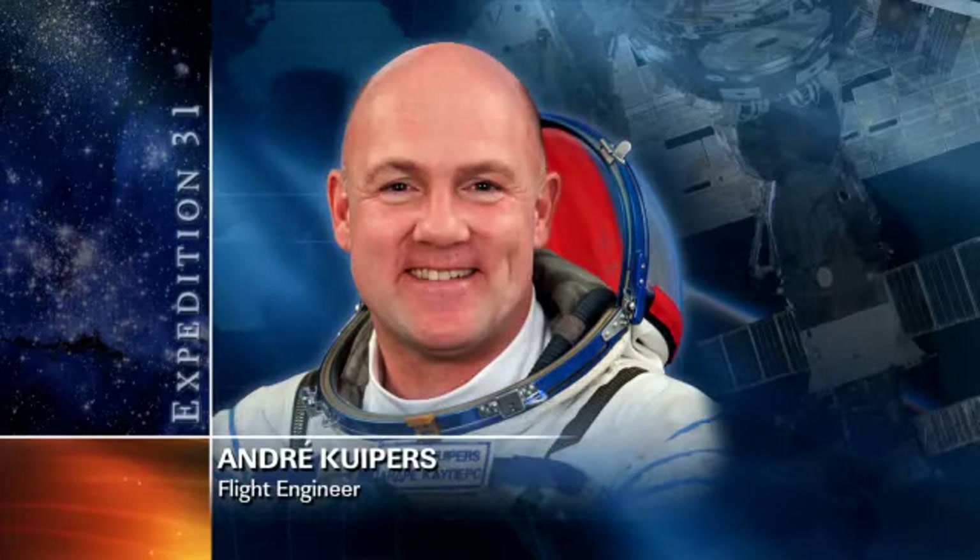For Flight Engineer Andre Cowpers, he worked today to prepare the Marangoni Inside experiment hardware and also conducted some testing of water from the environmental health system.